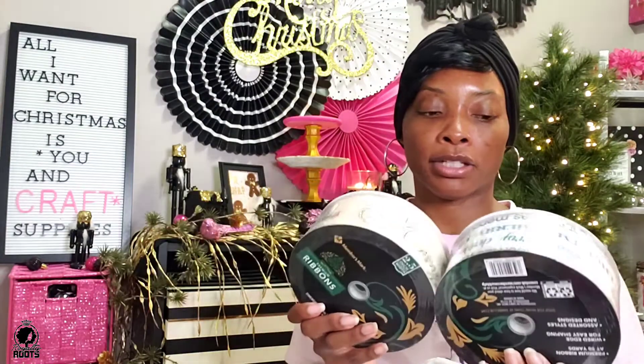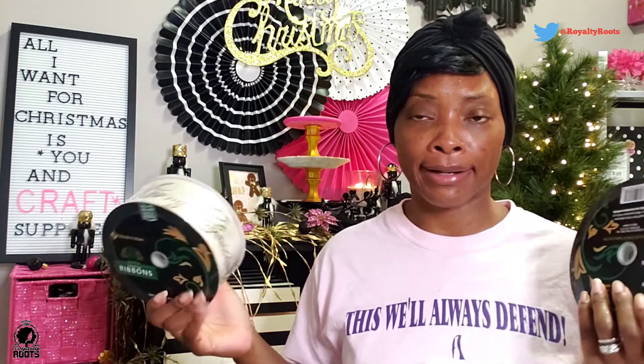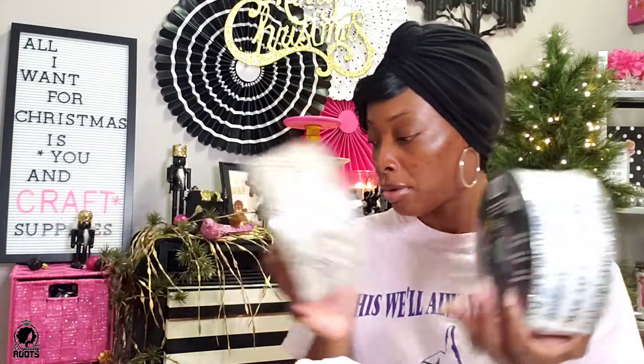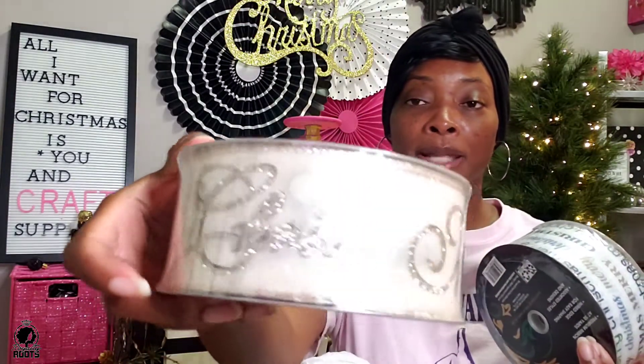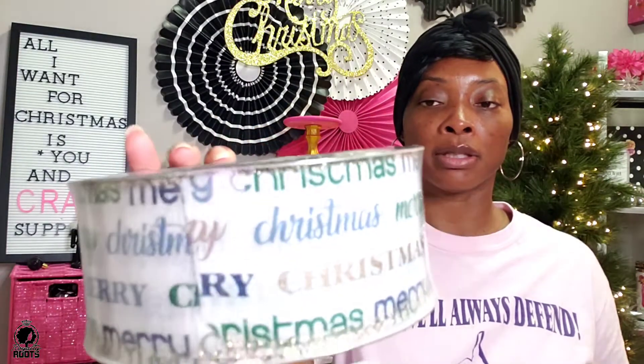Now let's get into Hobby Lobby! First let me show y'all these — they actually came from Sam's, and they were cheap compared to the other ones. Those were $9.99 and these were $6.99, but they're huge — 50 yards compared to those. These were from Sam's: they have gold trimmed in black with black trimmed in gold, and they say Merry Christmas. Then this one also says Merry Christmas. Super cute!